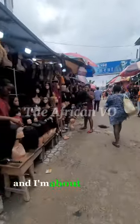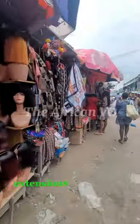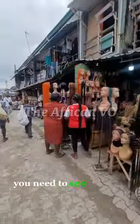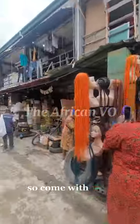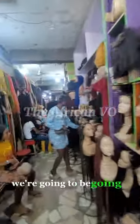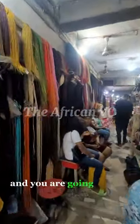Hey guys, I'm back and I'm about to show you the cheapest and most affordable human hair and hair extensions market in West Africa. I am not joking — you need to see what I'm about to show you. Come with me. This is the Trade Fair Market in Lagos, and today we're going to be going around the hair section where you will see all kinds and grades of hair.